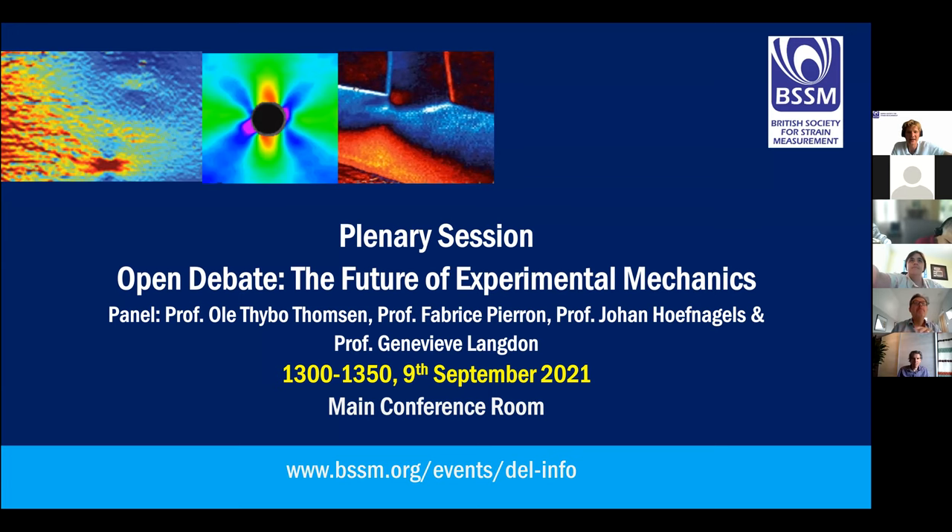Could everyone briefly introduce themselves? Let's start with Ole. Yes, hello everyone. My name is Ole Thompson. I'm at the University of Bristol, NCC Chair of Composites Design and Manufacture. I have a joint position with the National Composite Center in Bristol and the Bristol Composites Institute.